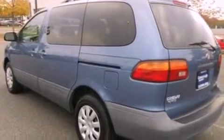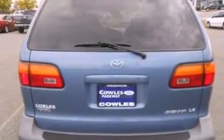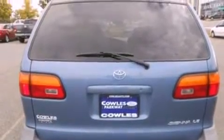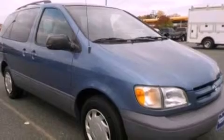Features include a low-tire pressure indicator, air conditioning, cruise control, a CD player, an independent rear suspension, privacy glass, an anti-lock braking system, dual airbags, full power accessories, and an auxiliary power outlet.